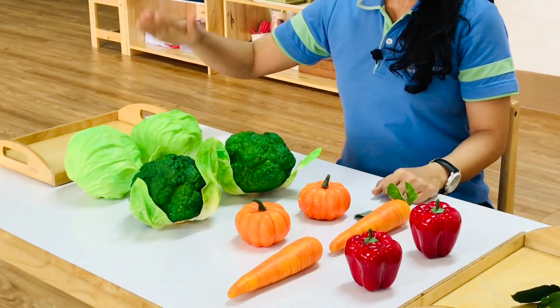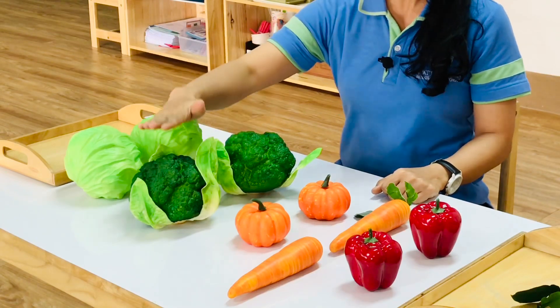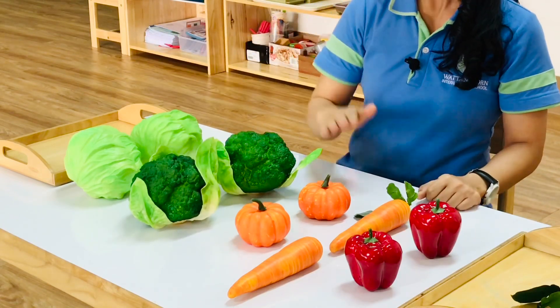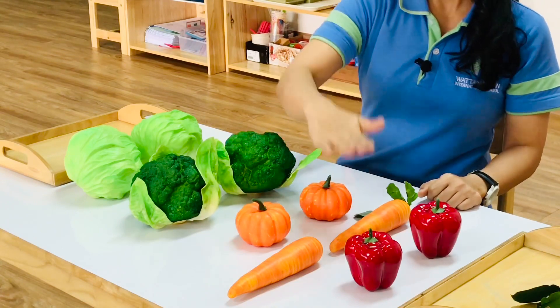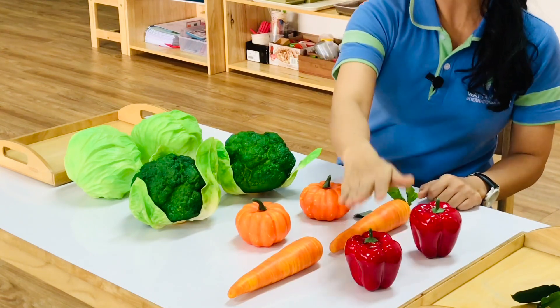I have two cabbages, two broccolis, two pumpkins, two carrots, and two capsicums.